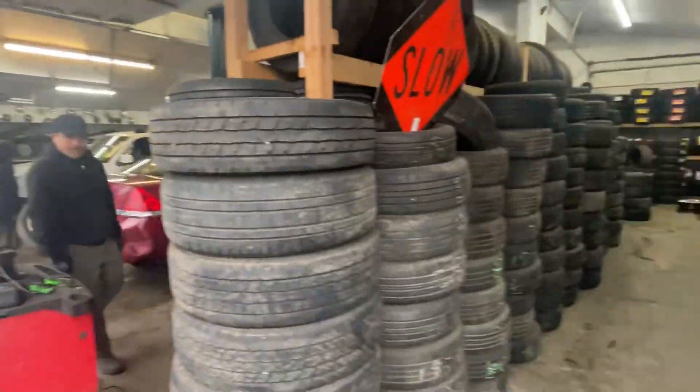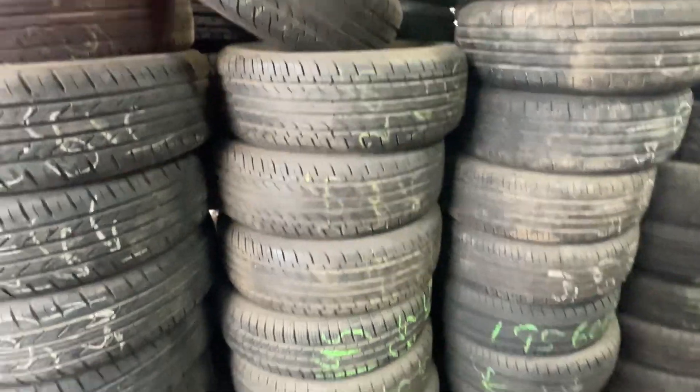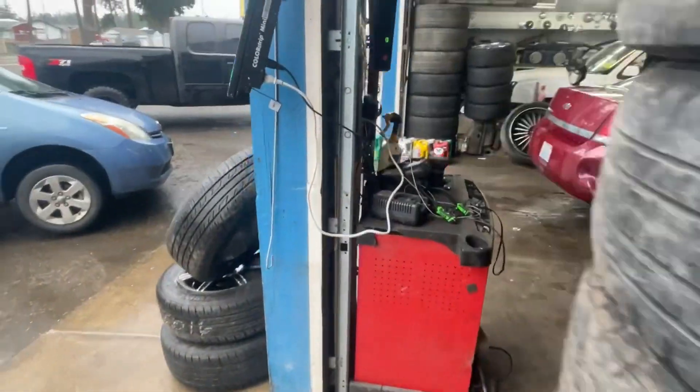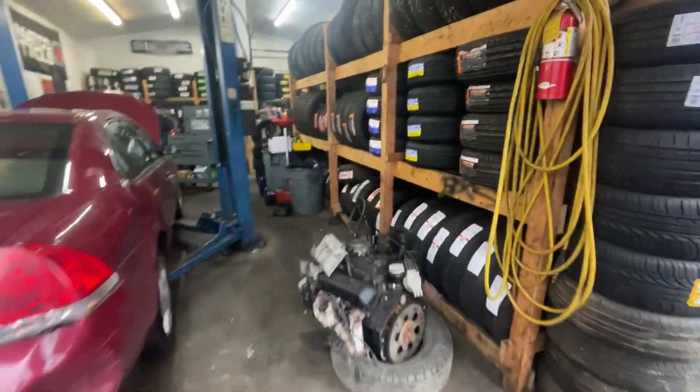I was just going to get a couple of used ones. They have some used ones here, but you don't know what you're really going to get. So I got some brand new ones.